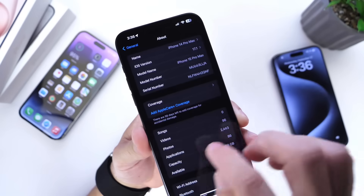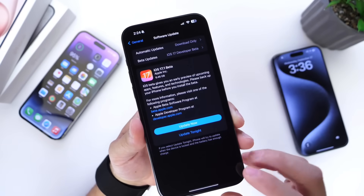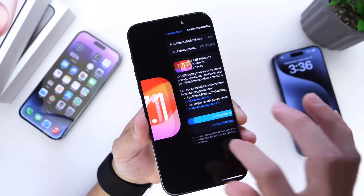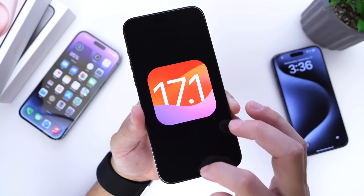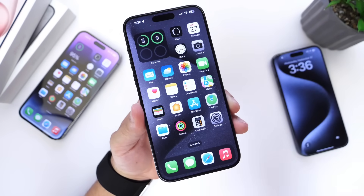The build number is 21B5045H. This means we still have plenty of betas to go. This software will most likely not be available to the general public within the next two months or so. So we've got plenty to talk about — there's actually quite a bit of changes, so let's just go ahead and dive right into this video.